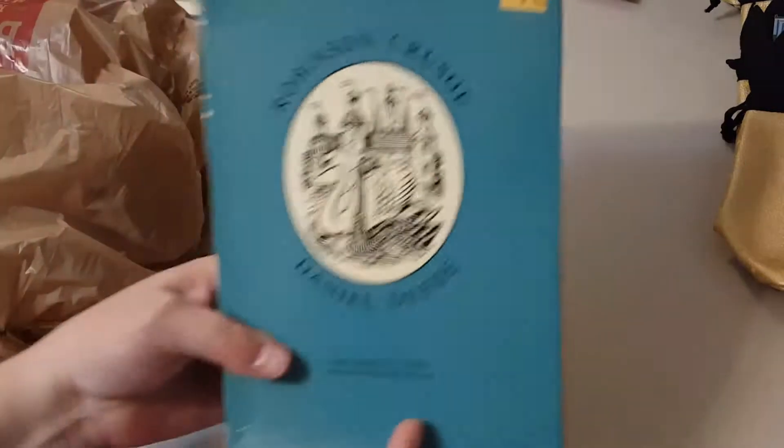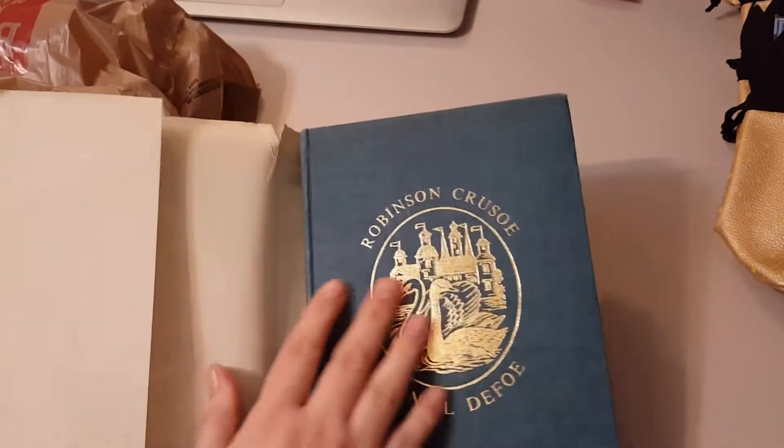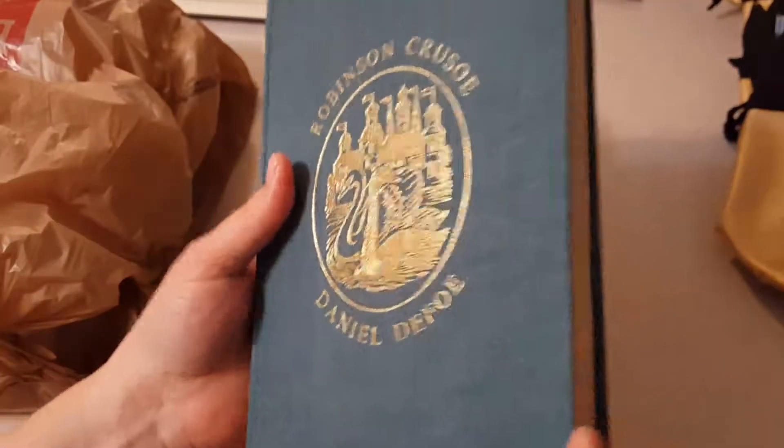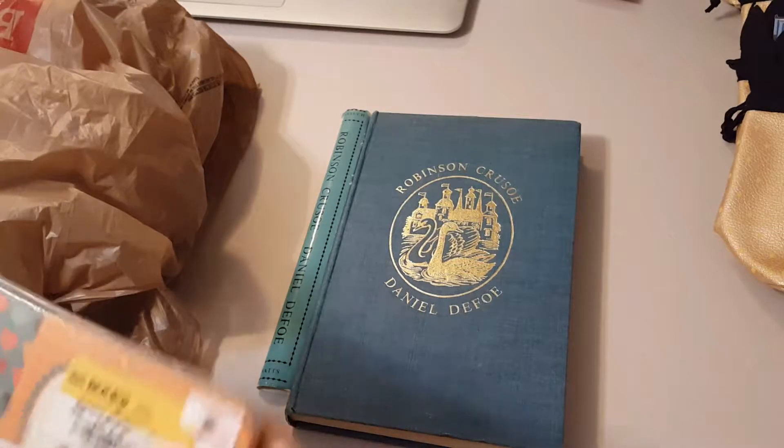Hey guys, it's Lisa from the Barnyard Chicken. I have a half price book haul, so let's see what I got. I got this book Robinson Crusoe — it's got a really nice texture and it's a really heavy book.